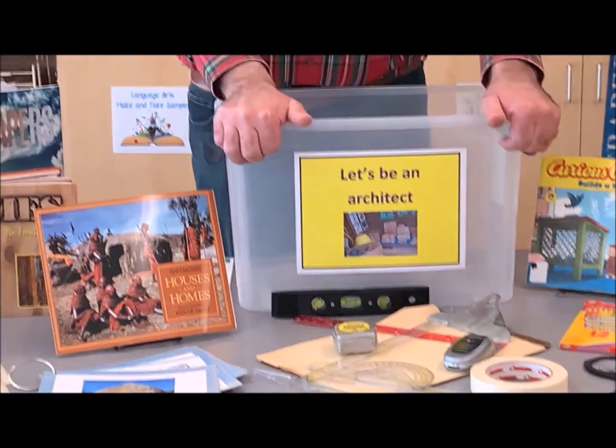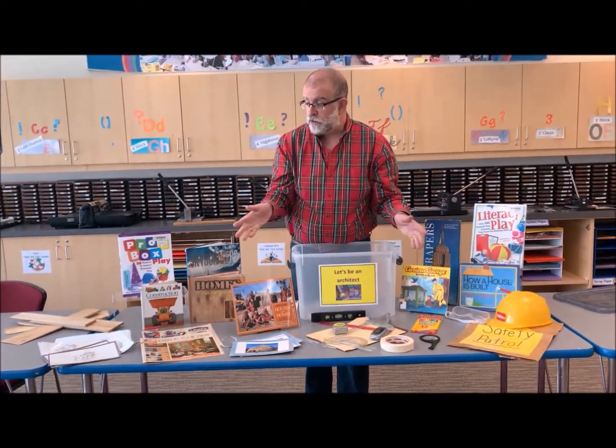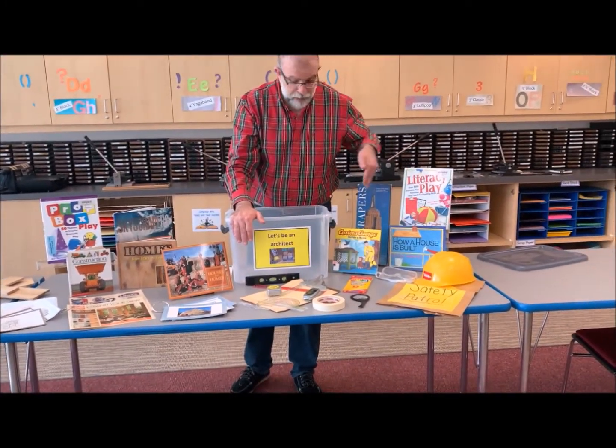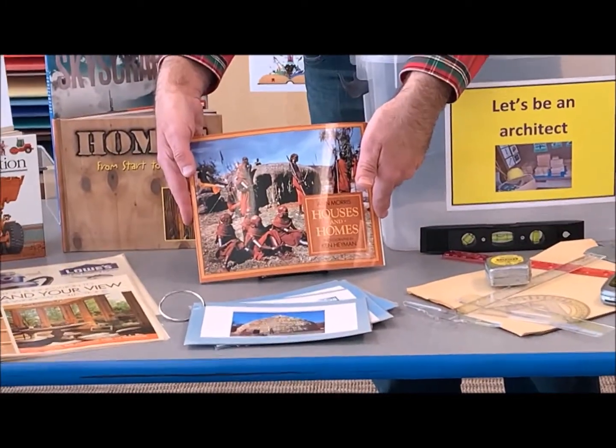Prop boxes are very good cross-curricular teaching materials because there are all sorts of different areas of study in a prop box. We have math, we have literacy, we have social studies.